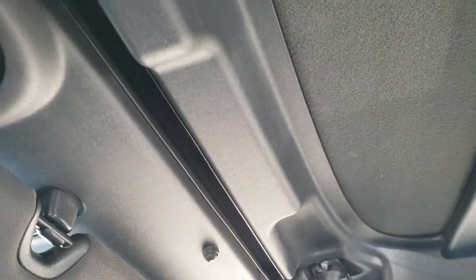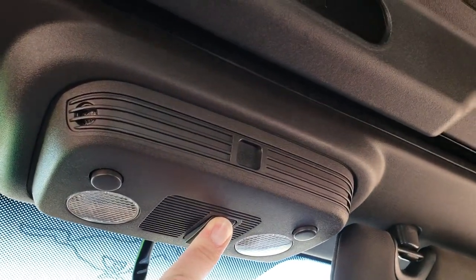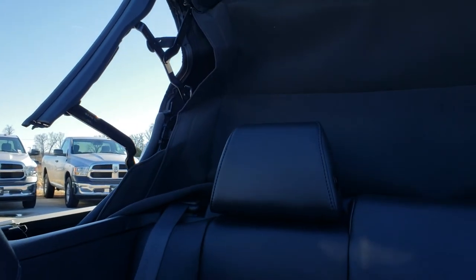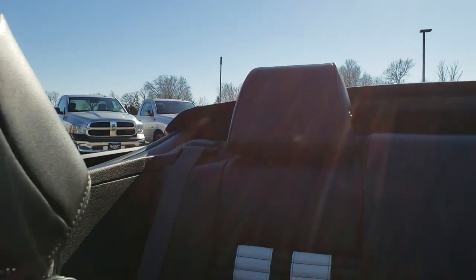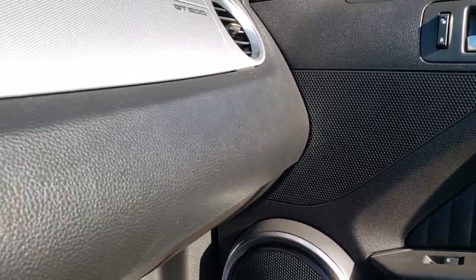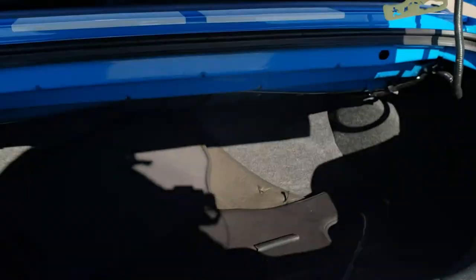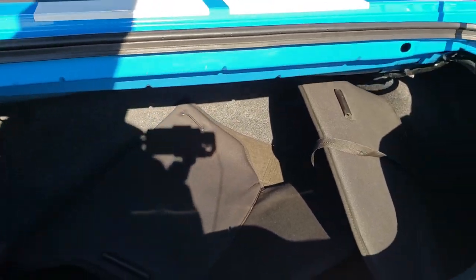To get this soft top down, you just undo the two latches and then press this button — the windows will go down and then the top will go down as well. Really nice and easy. We'll take a quick look in the trunk. It does have the cover for the soft top and it's very clean back here. It also has the tire inflator kit back there.